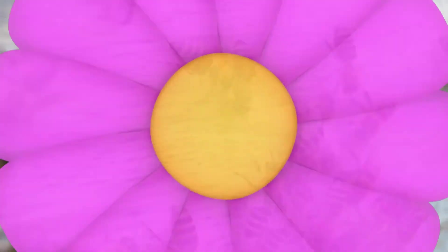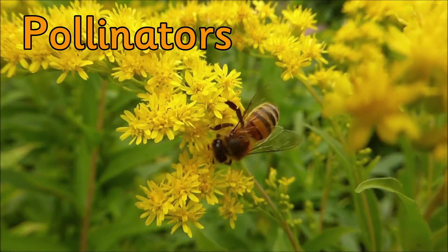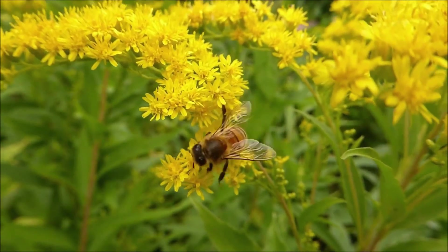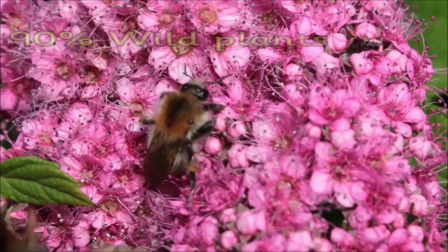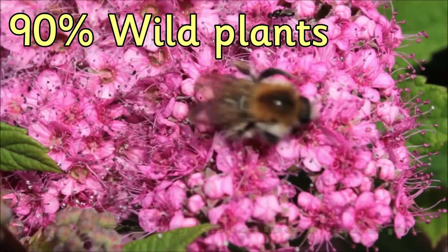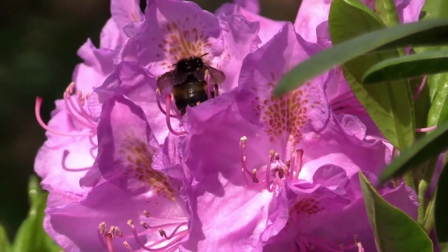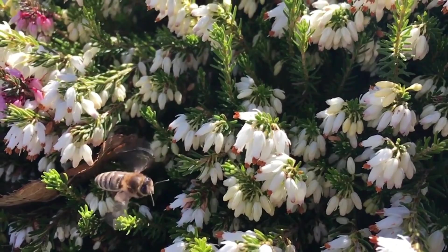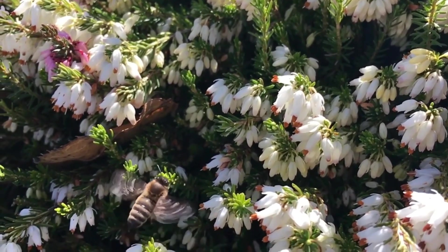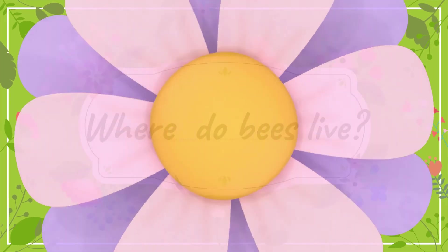Bees are pollinators. This means that they go from plant to plant to collect and deposit pollen, which makes it possible for many flowers, fruits and vegetables to reproduce. Almost 90% of the wild plants and 75% of global crops depend on animal pollination. That means that one out of every three mouthfuls of food that we eat depends on pollinators like bees. Wow, that's unbelievable!